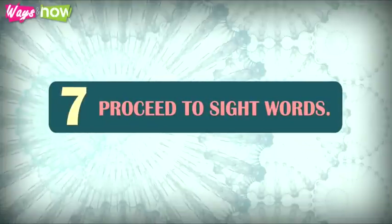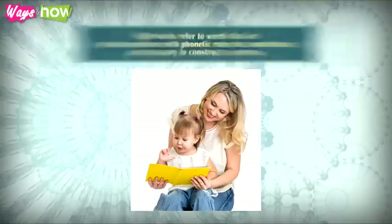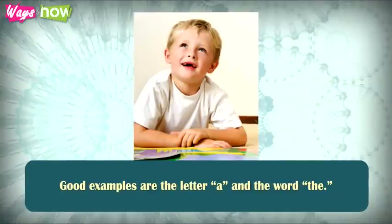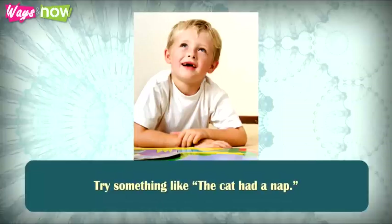7. Proceed to sight words. As your child gets to know different words, you need to increase the level of his phonics learning. Sight words refer to words that are not in accordance with phonetic rules, but nonetheless are necessary to construct a sentence. Good examples are the letter A and the word the. Continue from there until your child is able to learn one simple sentence, such as: The cat had a nap.